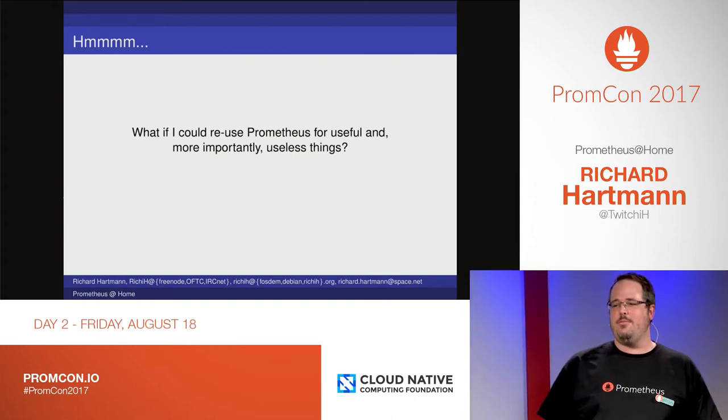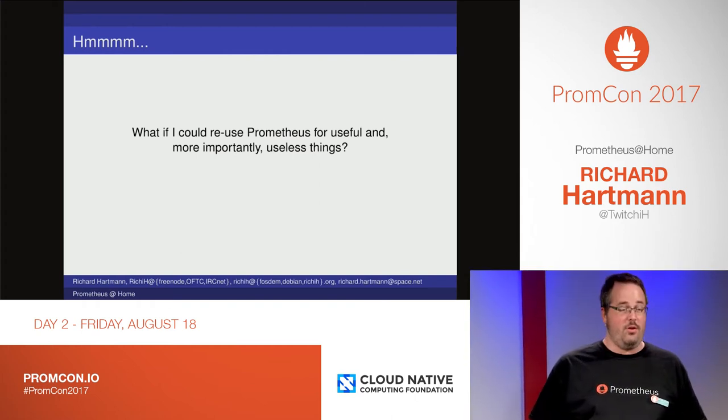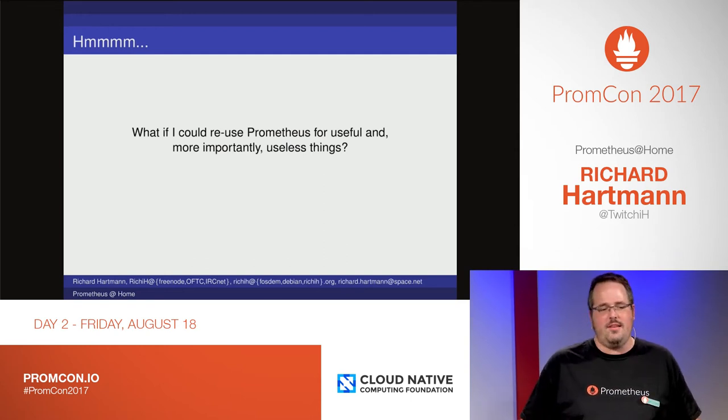So what if we could reuse Prometheus for useful and, more importantly, useless stuff? Because obviously that's fun.